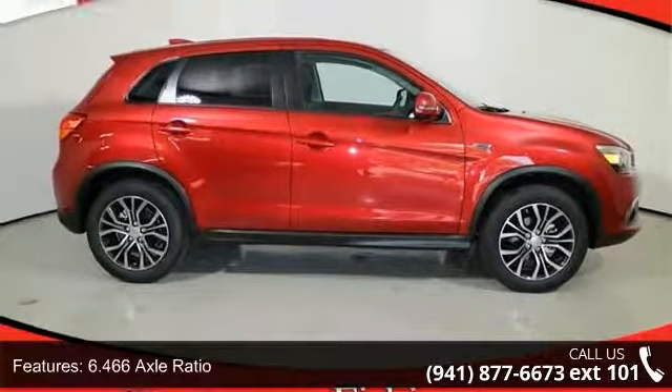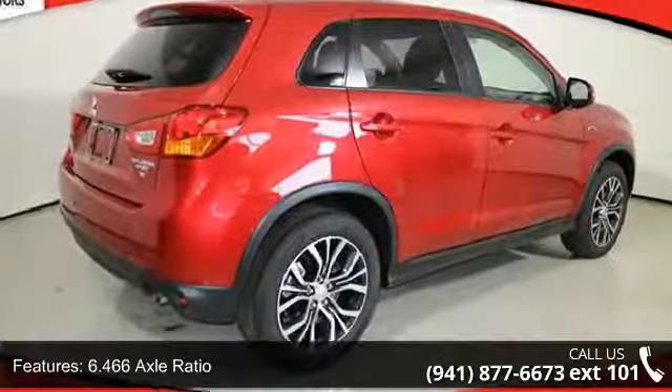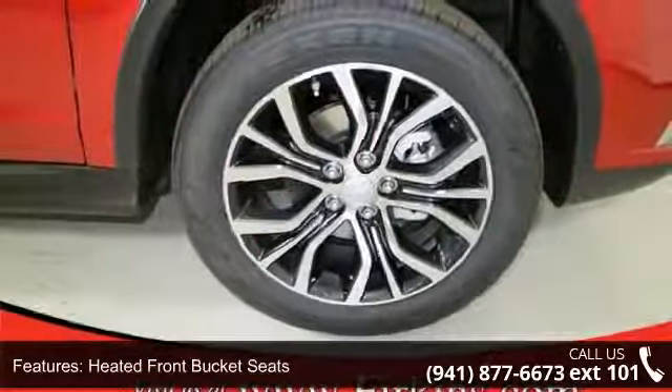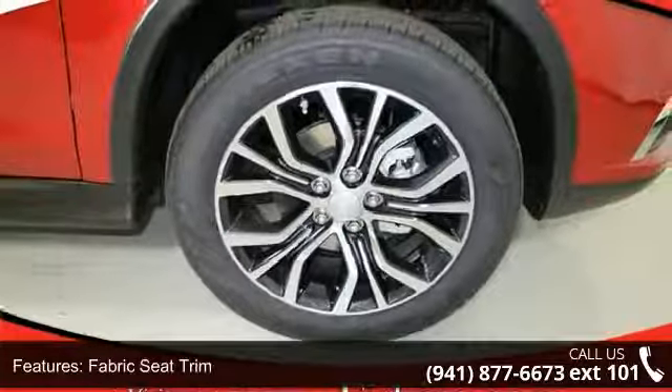Enjoy these notable features: 6.466 axle ratio, heated front bucket seats, fabric seat trim, four-wheel disc brakes, and six speakers.